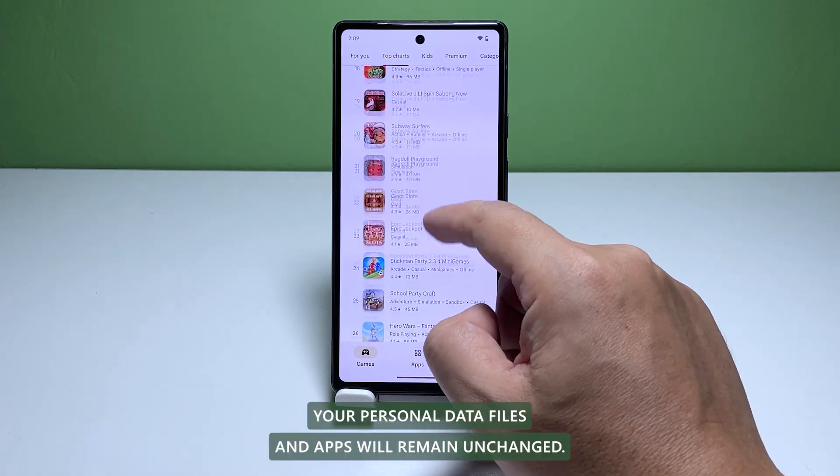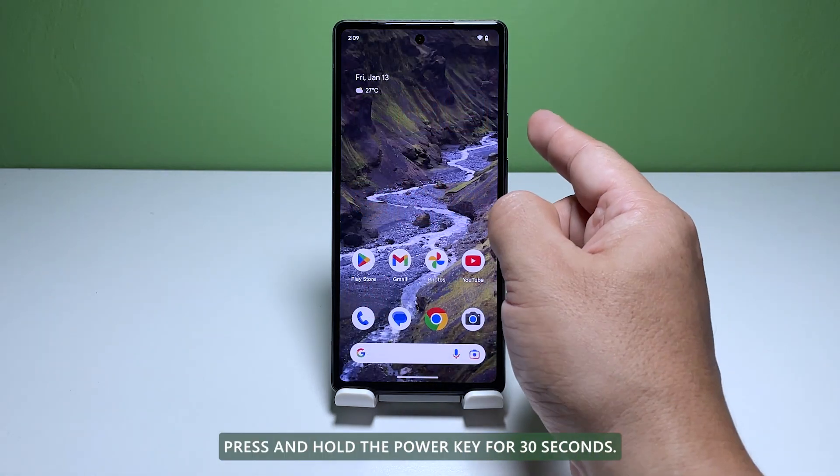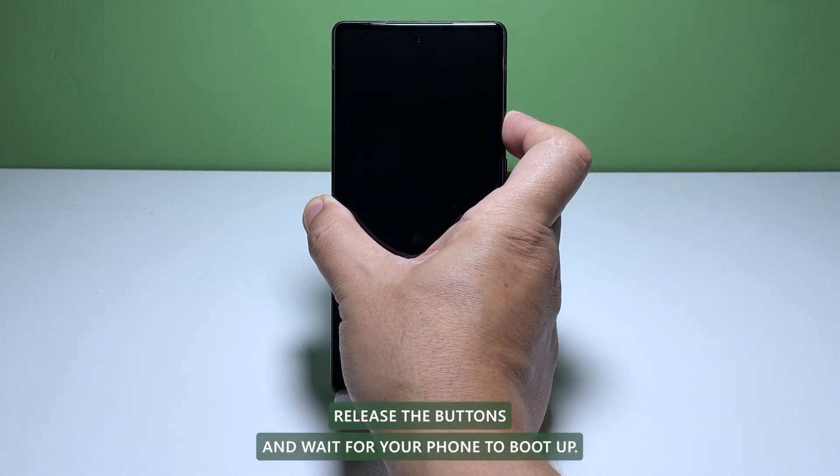Your personal data, files, and apps will remain unchanged. Here's how you do that. Press and hold the power key for 30 seconds. When the screen turns off, release the buttons and wait for your phone to boot up.